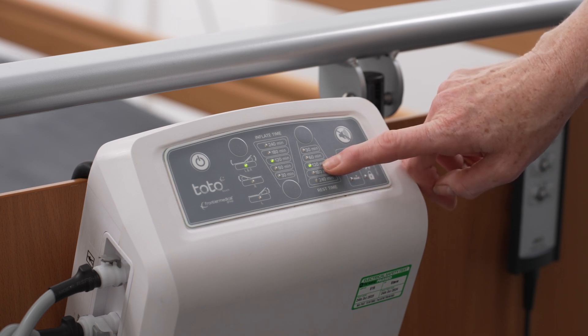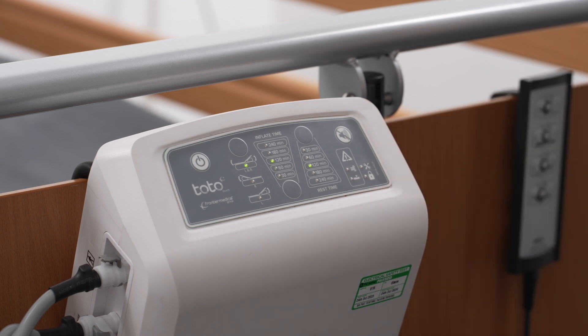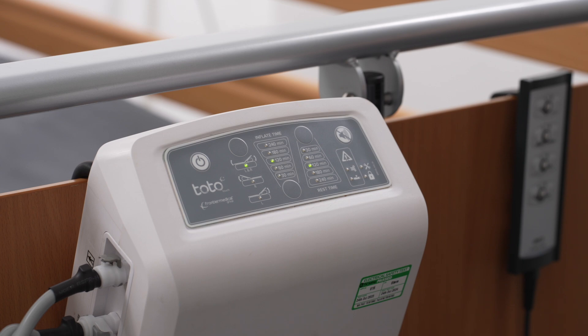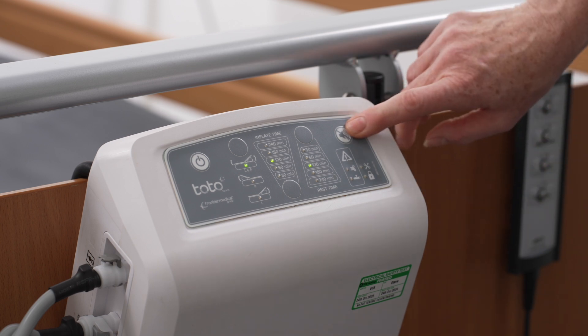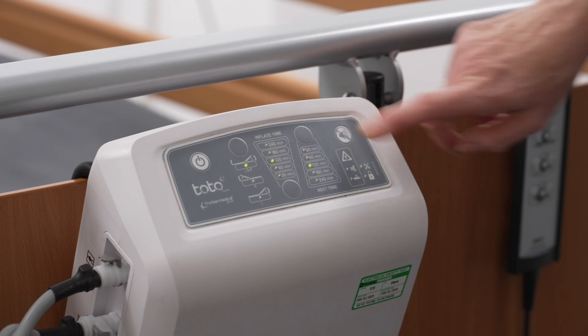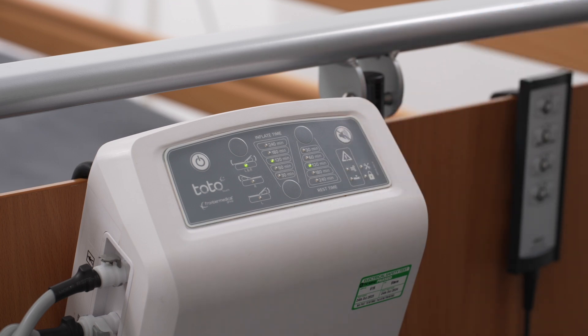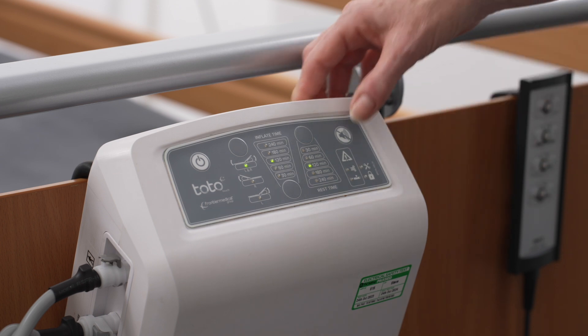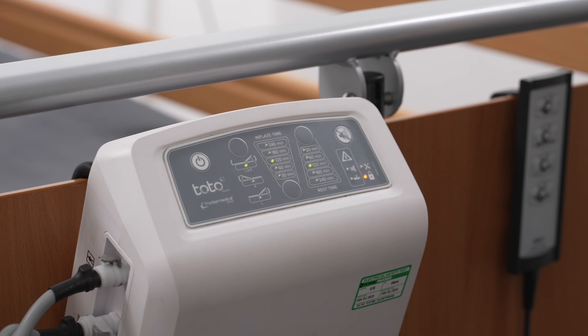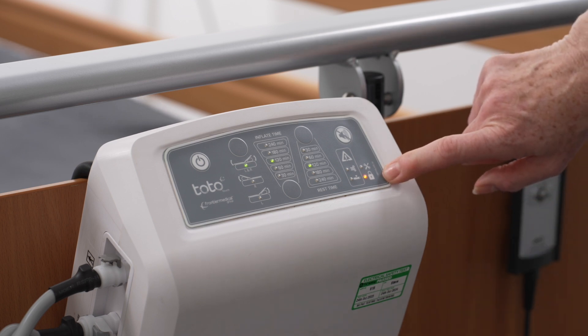The alarm can be paused for up to 10 minutes while troubleshooting, after which time the alarm recommences if the problem remains. To mute the alarm, press the alarm mute button. This button also activates the interface lock. The interface lock prevents any unwanted changes to the control unit settings. Press and hold the alarm mute button for 4 seconds, confirmed by the padlock LED and a double beep.